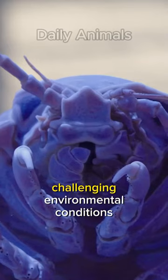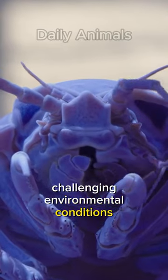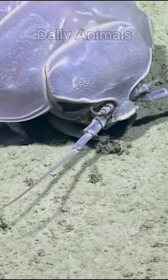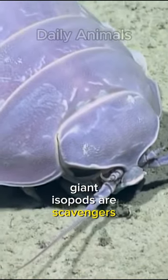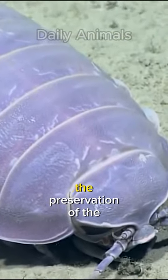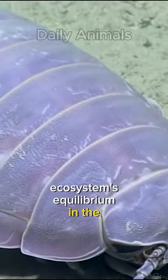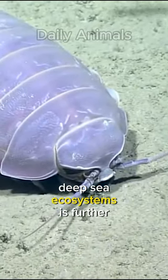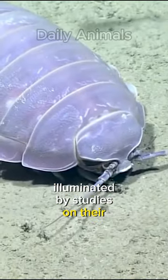Giant isopods face challenging environmental conditions such as high pressure and low temperatures when they live in the deep ocean. They are scavengers that contribute to the preservation of the ecosystem's equilibrium in the ocean's depths. Giant isopods' role in deep sea ecosystems is further illuminated by studies on their feeding habits.